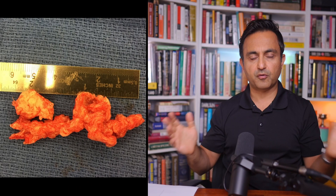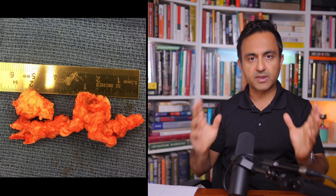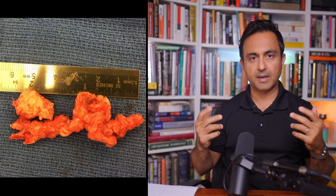This right here is the biggest herniated disc that I've ever removed, and that by itself is interesting. But what's even more interesting is what this patient was complaining of when he came to see me. This young man in his mid-20s came to see me, and he told me that he was having back pain for about a year and a half.